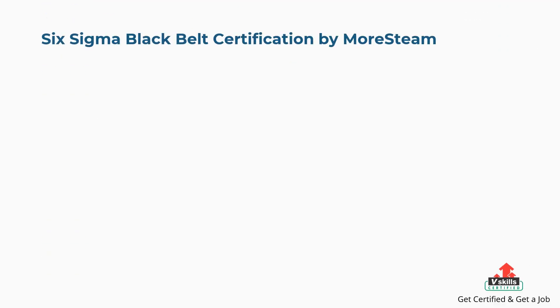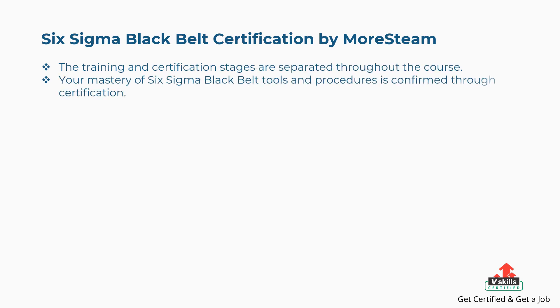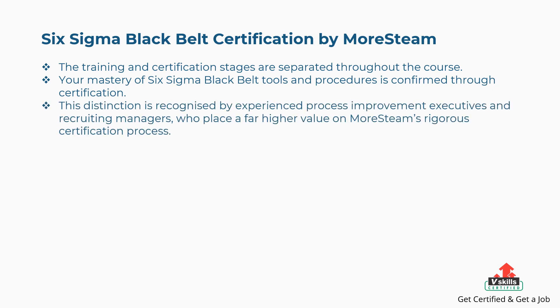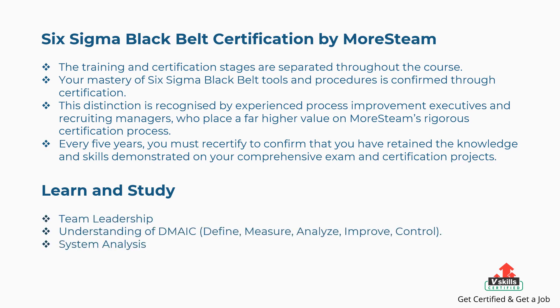Seventh is Six Sigma Black Belt Certification by Morse Team. The training and certification stages are separated throughout the course. Your mastery of Six Sigma Black Belt tools and procedures is confirmed through certification, a distinction recognized by experienced process improvement executives and recruiting managers who place high value on Morse Team's rigorous certification process. Additionally, every five years you must recertify to confirm retained knowledge and skills. Concepts covered include team leadership, DMAIC, system analysis, identifying potential root causes, and Lean tools.